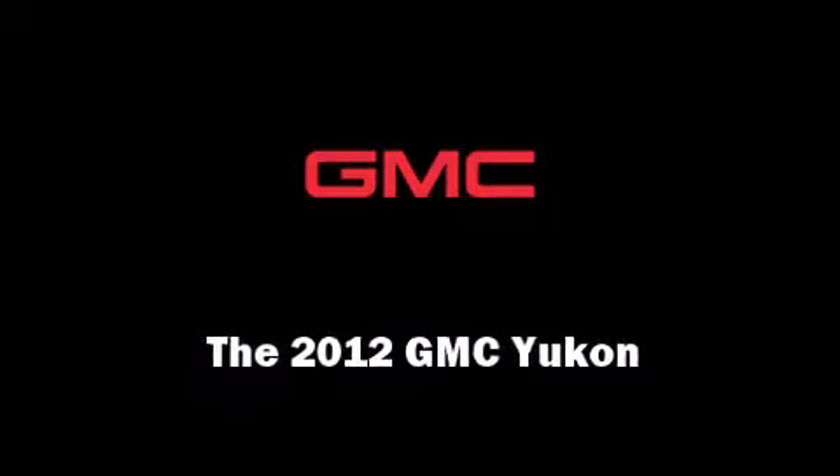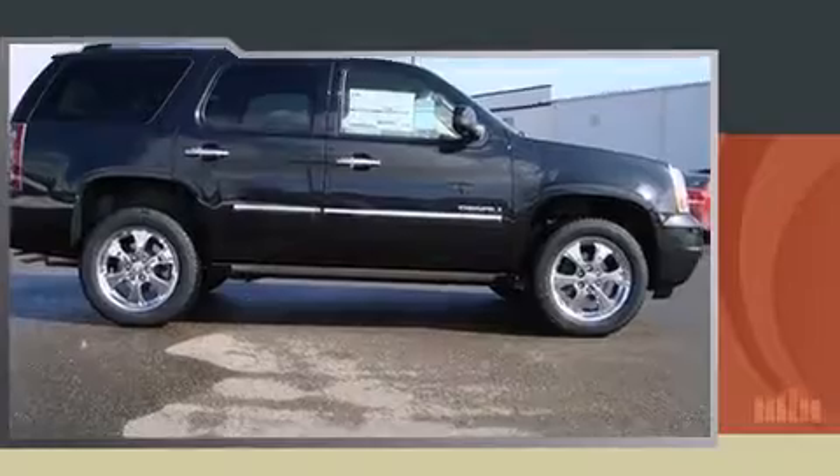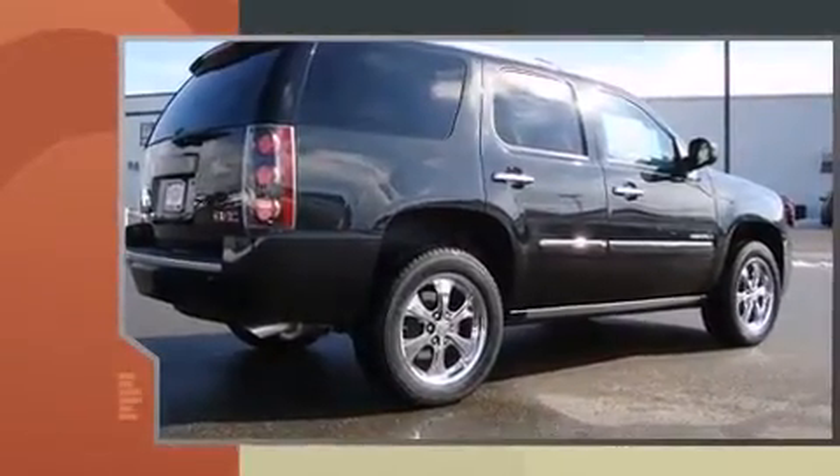Introducing the 2012 GMC Yukon. It features an automatic transmission, all-wheel drive, and a powerful eight-cylinder engine.